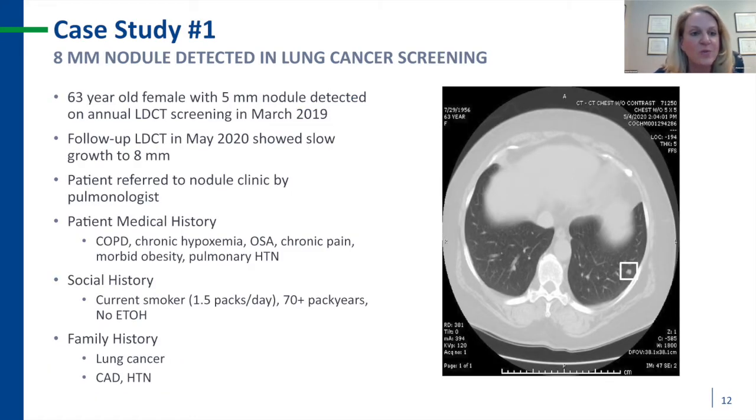This is a 63-year-old female with a 5mm nodule detected on CT lung screen in March of last year. Follow-up CT in May showed slow growth to 8mm, and that pulmonologist referred directly to our nodule clinic. This patient had every comorbidity that makes my job difficult: underlying severe COPD with chronic hypoxemia, chronic pain on narcotics, morbid obesity, and pulmonary hypertension. She was an active smoker at 1.5 packs per day with a 70-pack year history and a family history of lung cancer.